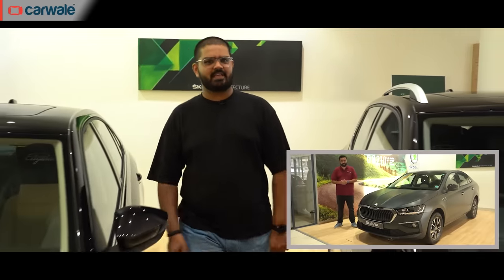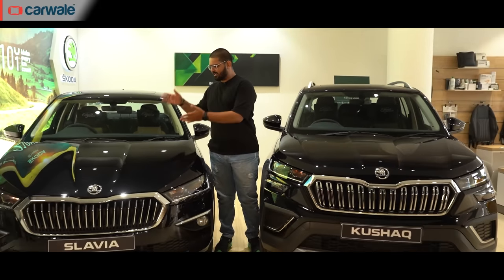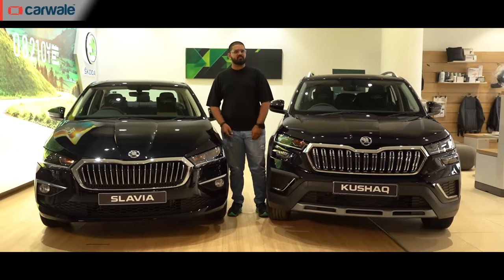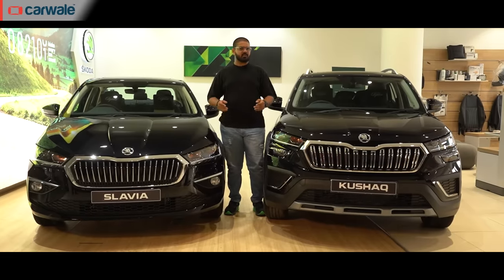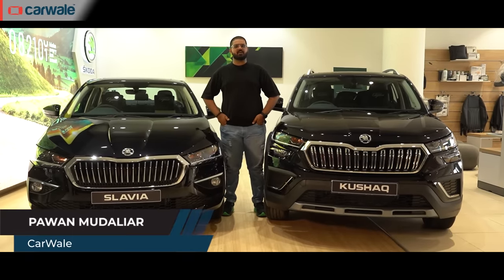A couple of months ago we saw the matte edition of the Skoda Slavia, and today here we have the elegance edition of the Slavia sedan and the Kushak SUV. You might be wondering what's new, so let's take a good look at these special edition models. My name is Pawan and you are watching CarWale.